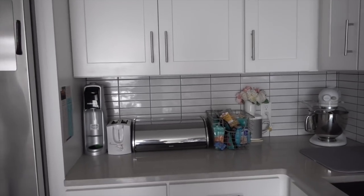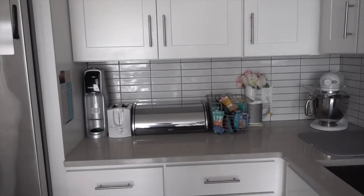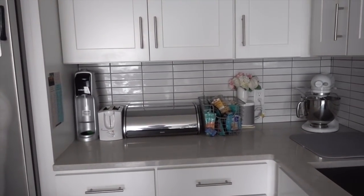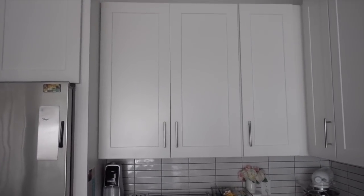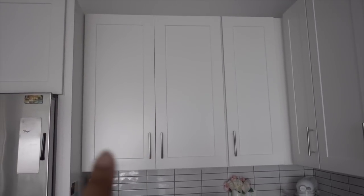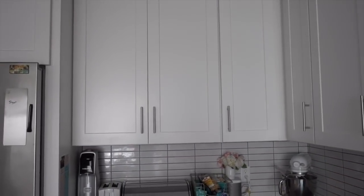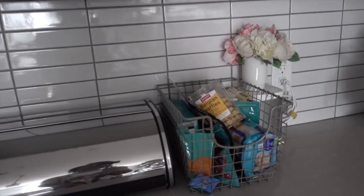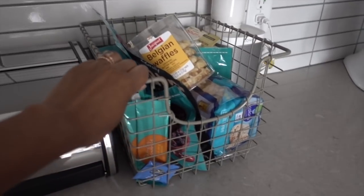Our kitchen, although small by most house standards, has a lot of storage actually. Here are our kitchen cabinets — they're actually very, very tall. I really have a hard time getting up to the top part, which is why I have a step stool. They go all the way around, so we have a lot of storage room in our kitchen. But you'll notice we do have some stuff that's out on the counter. The first thing I want to talk about is our little snack bin here.